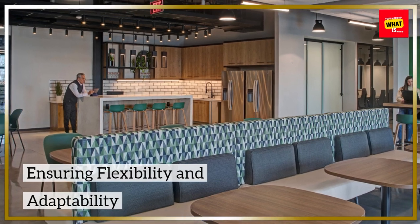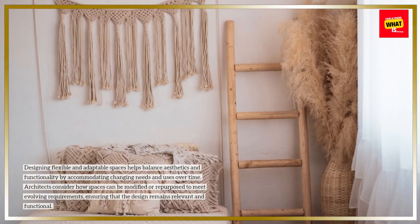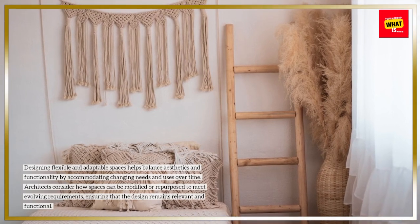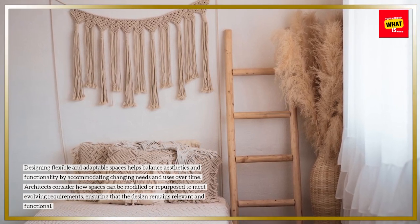Ensuring flexibility and adaptability. Designing flexible and adaptable spaces helps balance aesthetics and functionality by accommodating changing needs and uses over time. Architects consider how spaces can be modified or repurposed to meet evolving requirements, ensuring that the design remains relevant and functional.